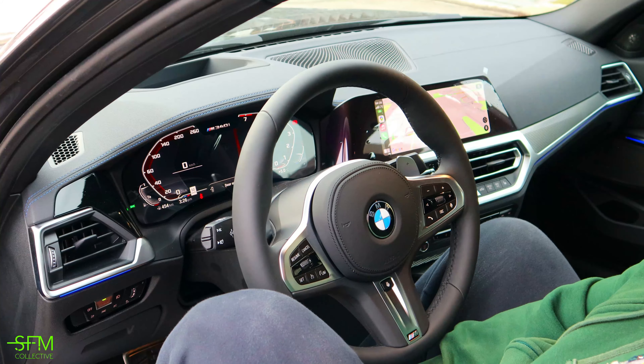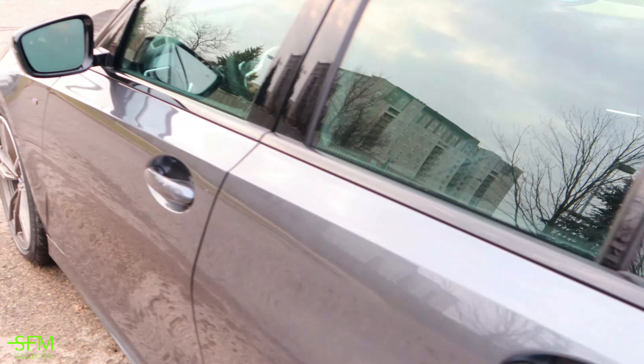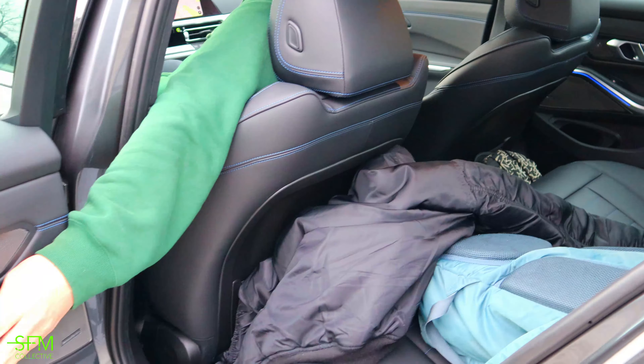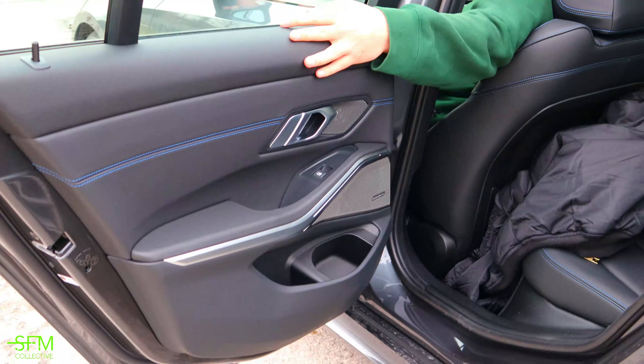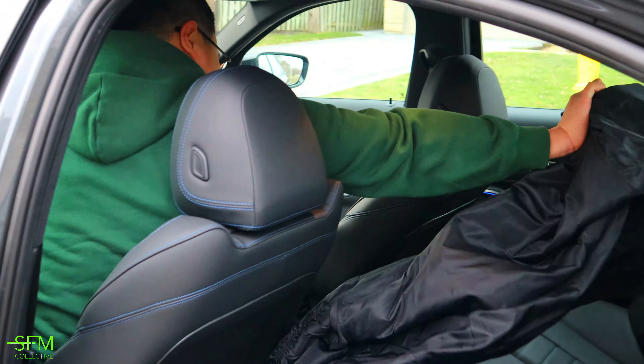So should we take a look at the back seat? Yeah, let's have a look at the back seat. Automatic back seat. Pretty nice. Pretty standard. Clean.